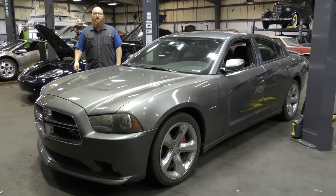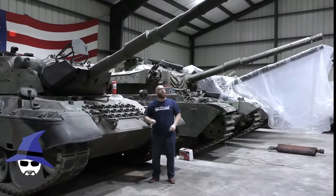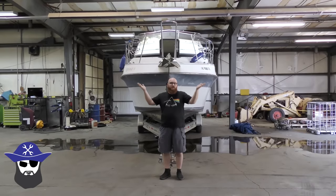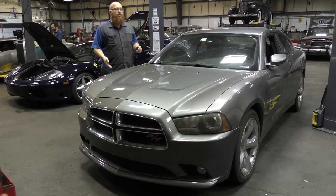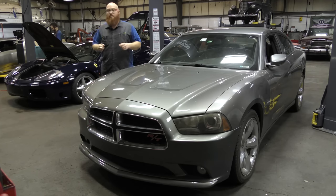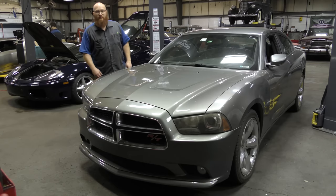Let's talk about this 2011 Dodge Charger. It's been one of those days, guys. Seems like every other car that goes by is so loud it actually sounds like it's going to come through the building.